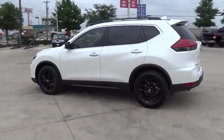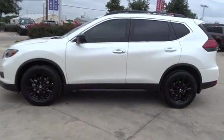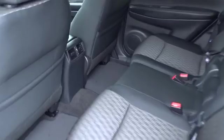Here are some of this vehicle's great options: stability control, steering wheel audio controls, keyless entry, remote engine start, traction control, anti-lock braking system, backup camera, leather wrapped steering wheel, Bluetooth.